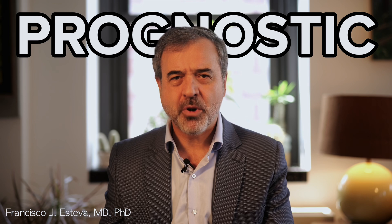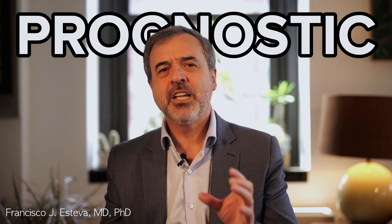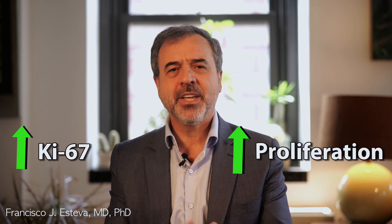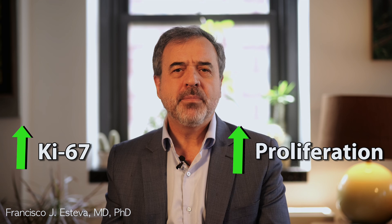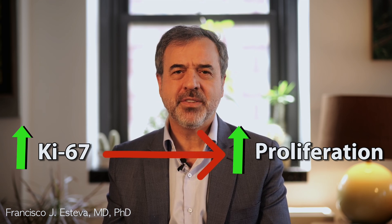Number three: prognostic markers. Prognostic biomarkers provide information about the likely course of the disease, helping to predict the overall outcome regardless of therapy. For example, certain molecular alterations like high levels of Ki67 in breast cancer tissue can indicate a higher likelihood of aggressive disease progression.